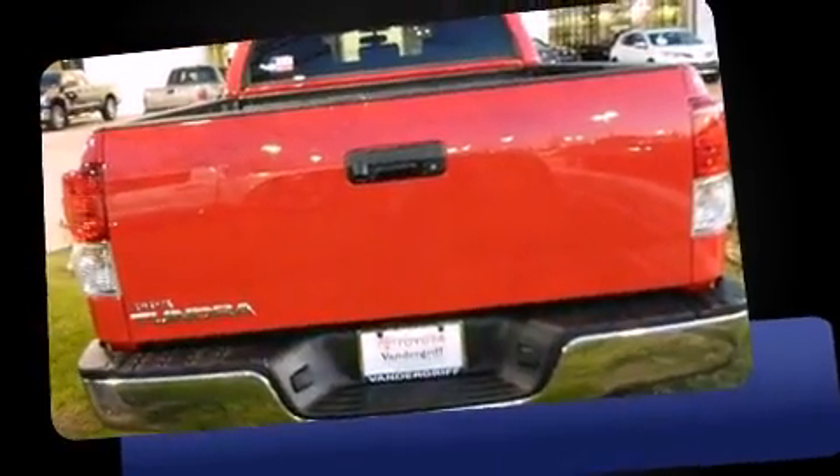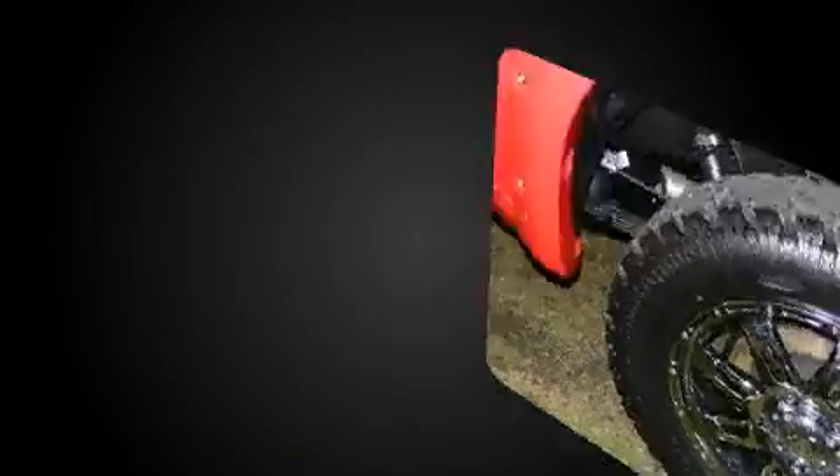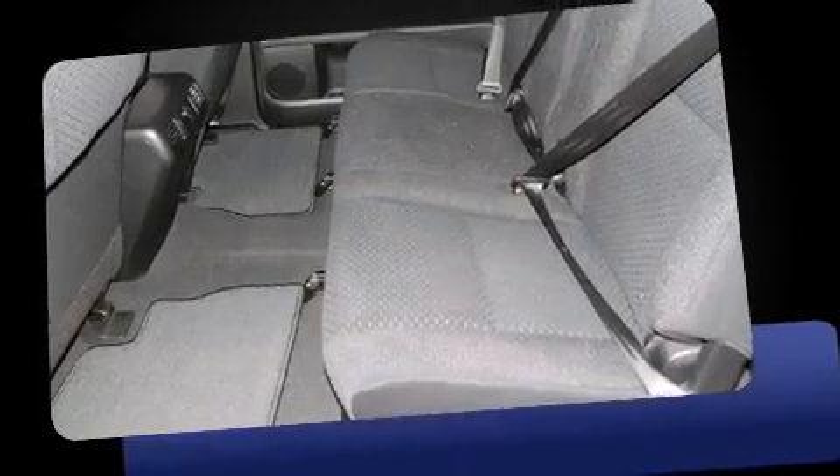The following features are included: front and rear reading lights, one-touch window functionality, variably intermittent wipers, a rear step bumper, an outside temperature display, power door mirrors and heated door mirrors, and more.